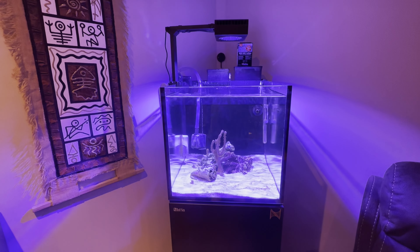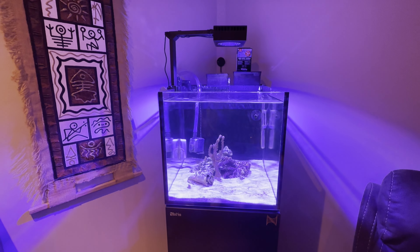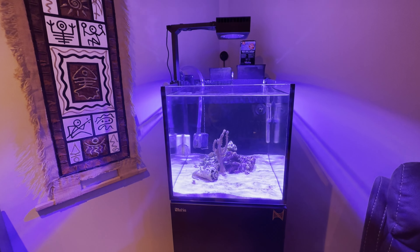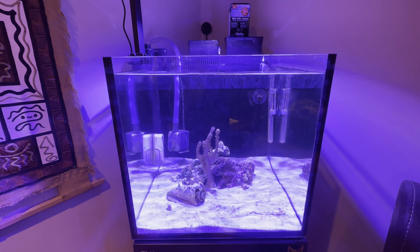I feed them twice a day — mysis shrimp. I have to google and see what else I can give them; they must be getting tired of the same thing all the time. If you guys have any suggestions, let me know. I'm sure brine shrimp would probably do, and I have lots of that unused on the other tanks, so I might just switch it up a bit and see how these guys like it.